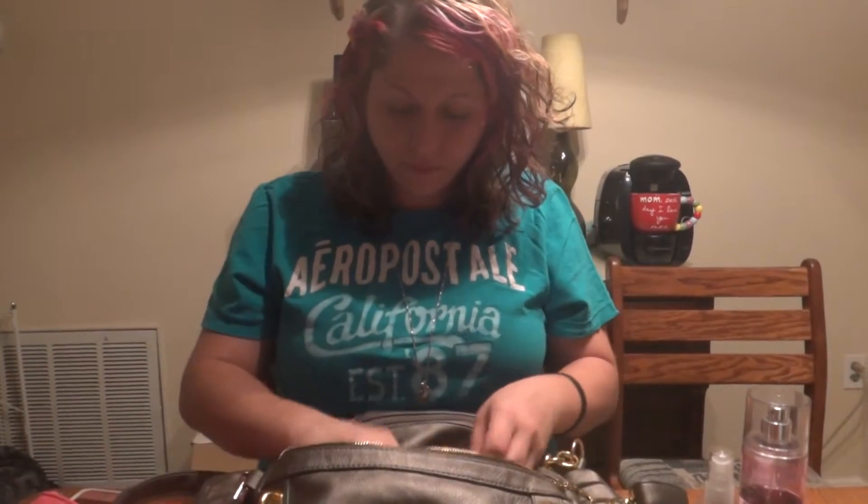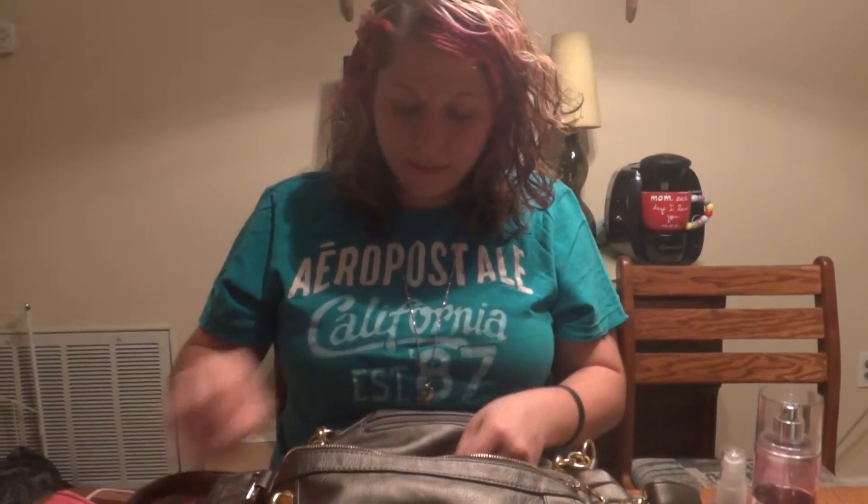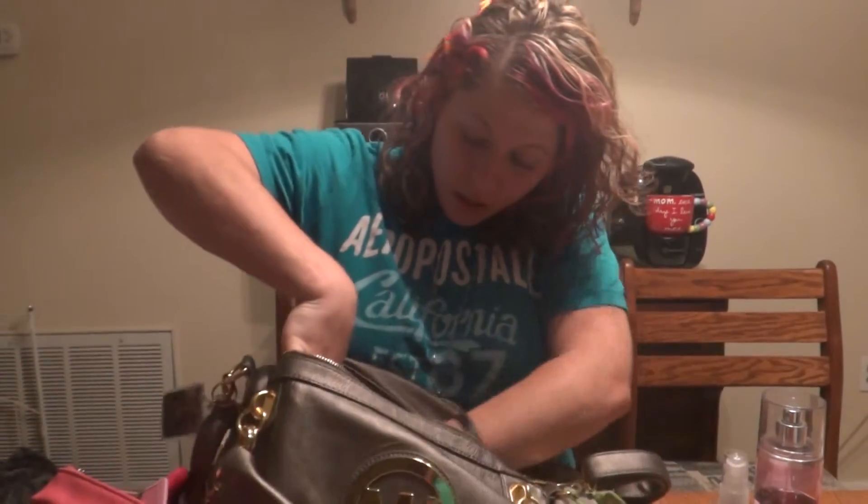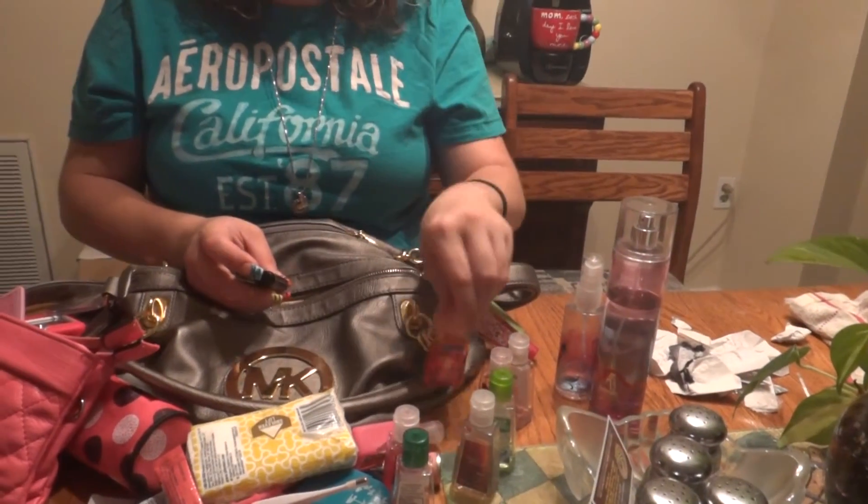Another lighter. Another paycheck stub. An auxiliary cord extender that my sister bought me — don't judge. Hand sanitizer that's almost gone, more hand sanitizer — it's all from Bath and Body Works. A Marilyn Monroe lighter.